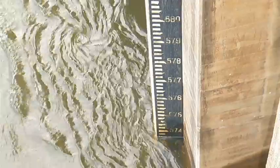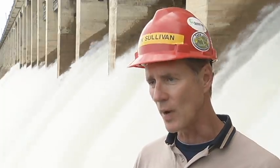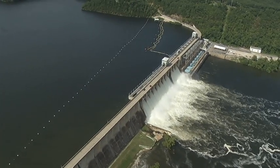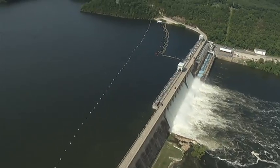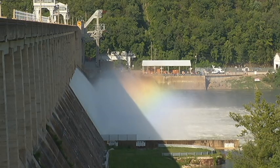Heavy rains this week filled up the lake and are the reason why Ameren workers were called in to work early to prevent a catastrophic flood. We have received significant rainfall over the past week — seven inches of rainfall in a five-hour period — making the lake level really start to rise. We're simply spilling the excess water.